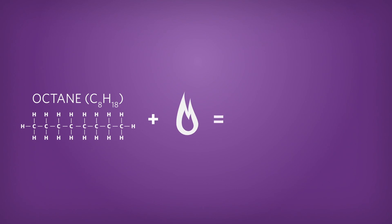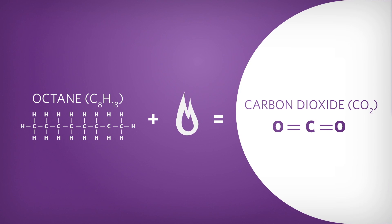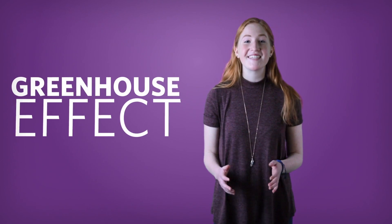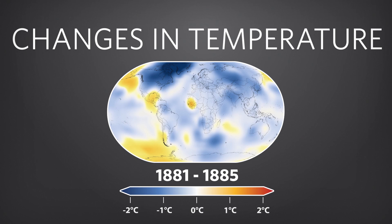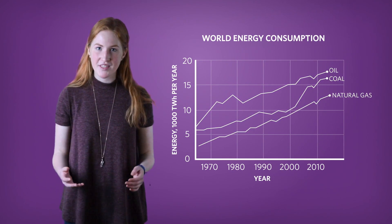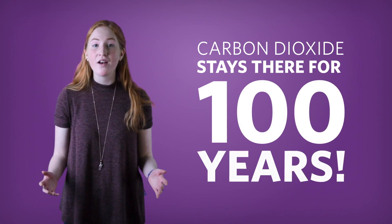When fossil fuels are burned, they produce carbon dioxide, or CO2, a greenhouse gas that occurs naturally in the atmosphere. This CO2 traps heat from the sun near the surface of the Earth. This greenhouse effect is necessary for keeping the Earth warm and cozy. But burning fossil fuels increases the carbon dioxide in the atmosphere to levels that make the Earth too warm. Over the last few decades, we've only increased our use of fossil fuels. Plus, any CO2 we add to the atmosphere stays there for about 100 years.